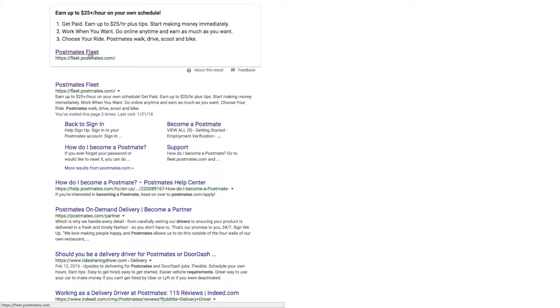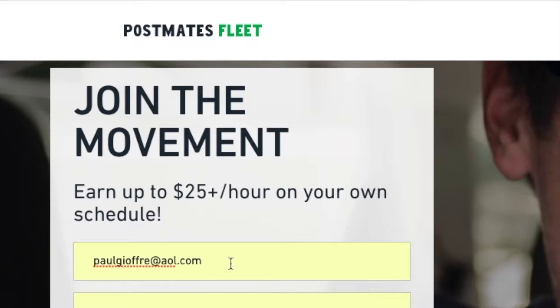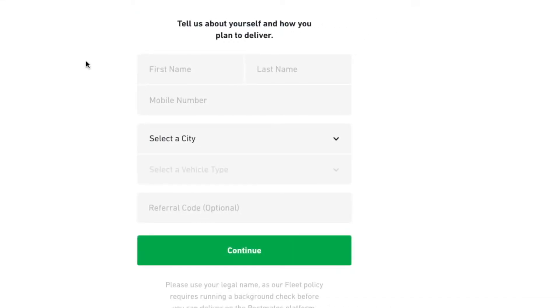My name is Paul Joffrey and you can contact me anytime if you have any questions or if you need referral codes for anything. Just hit me up at pauljoffrey.com and I'll get back to you, or you can leave a comment on this video, but the quicker thing to do would be to email me. Then press 'Get Started.'